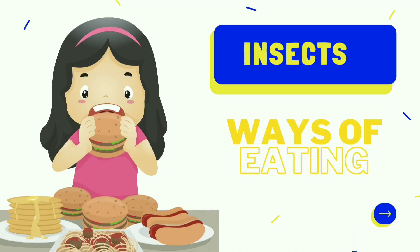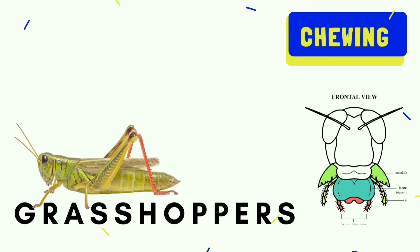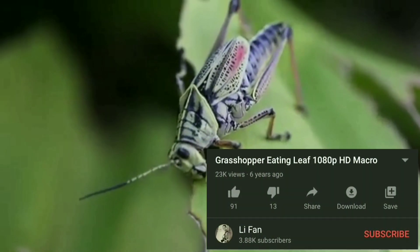Different insects, just like us, eat different food — so they need different mouth parts to eat. Some insects chew their food, others suck their food. God made each insect with the mouth parts it needs, so everyone can eat the food that they need.